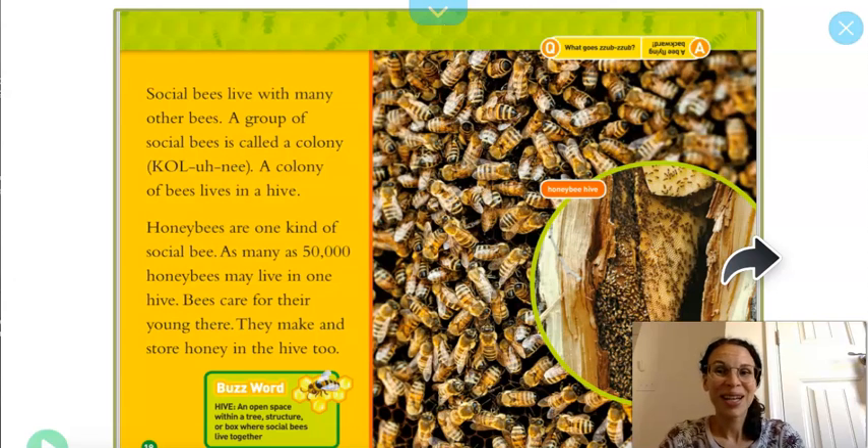Be careful. Bees care for their young there. They make and store honey too. A hive is an open space within a tree, structure, or box where social bees live together.